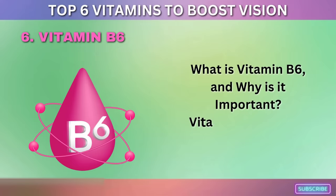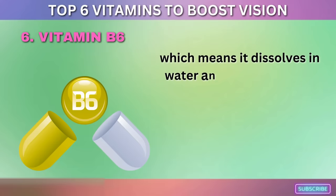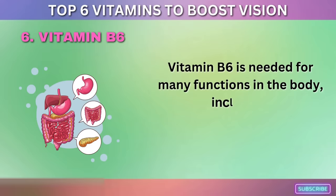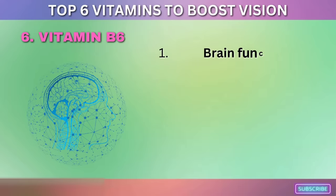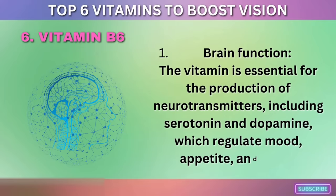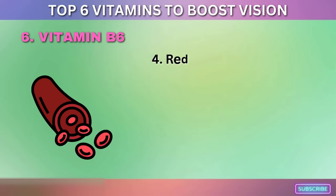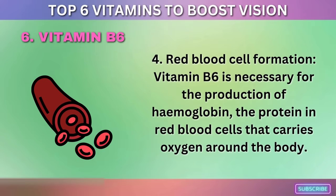Vitamin B6 is one of eight B vitamins and is water-soluble, meaning it is not stored in the body, so it's essential to get enough through your diet or supplements regularly. Vitamin B6 is needed for many functions, including: metabolism (helping convert food into energy); brain function (essential for neurotransmitters including serotonin and dopamine, which regulate mood, appetite, and sleep); immune system support (producing white blood cells); and red blood cell formation (necessary for producing hemoglobin, which carries oxygen around the body).